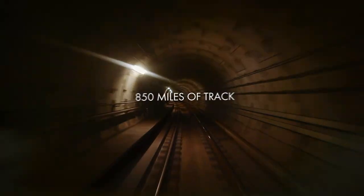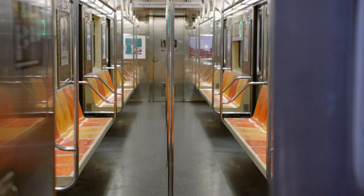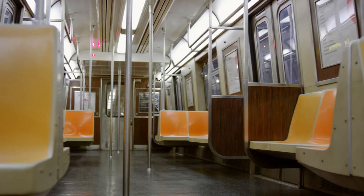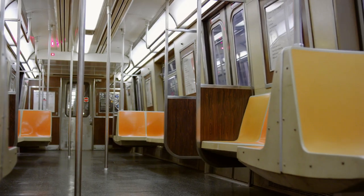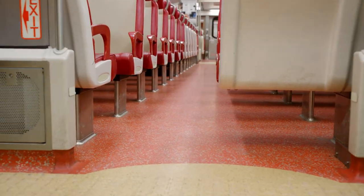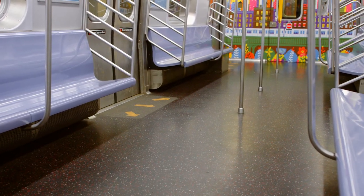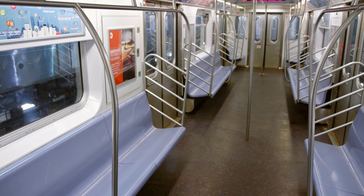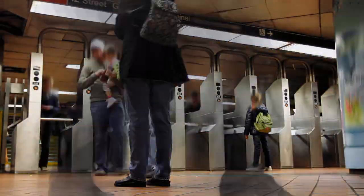5.7 million riders across 850 miles of track every day. Why would a floor matter? For over 25 years, the MTA has depended on one ever-present foundation to provide added safety for every ride. It's the only flooring used in all of New York City's subway cars — that amounts to 3.8 million square feet at work. And for many of us, our journey doesn't end at the subway turnstile. Neither does this floor.